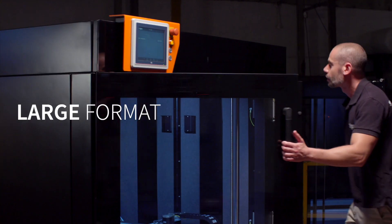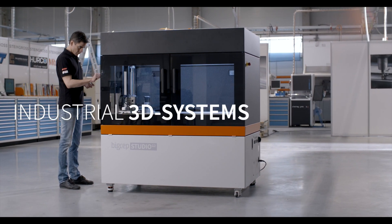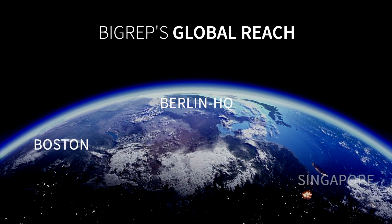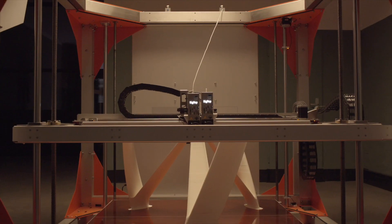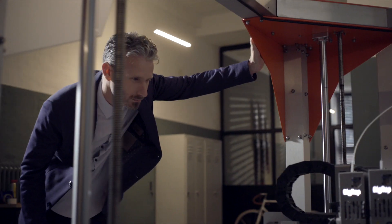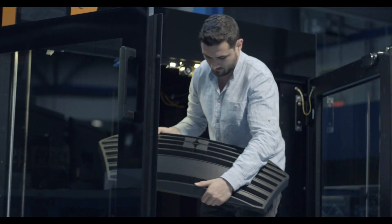At BigRep, we solve the world's most difficult manufacturing challenges with advanced, large-format 3D printers. With a global reaching reseller network and offices located in Berlin, Boston, and Singapore, we help innovators from all over the world make their vision a reality. By engineering brand new extrusion technologies and massive cubic meter 3D printers, we've molded additive technology to make real products for real people.